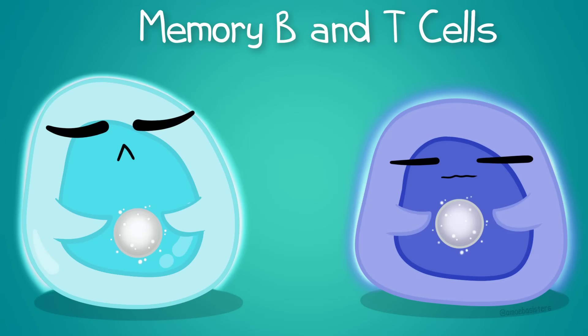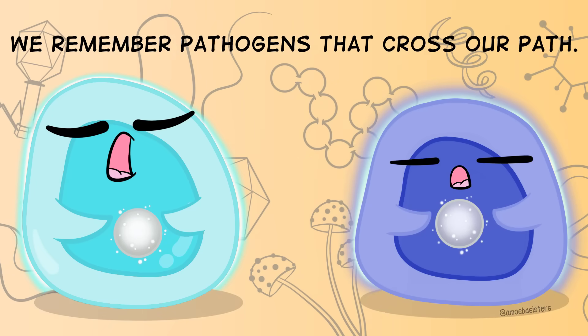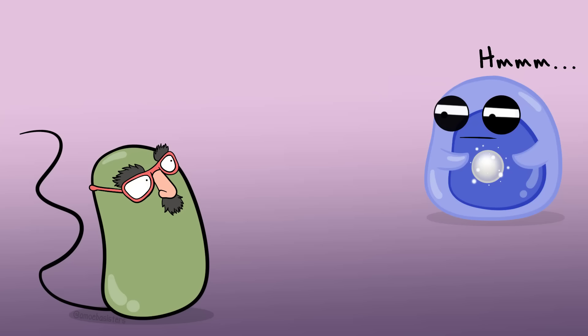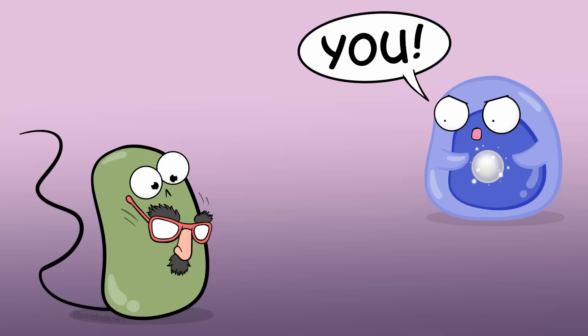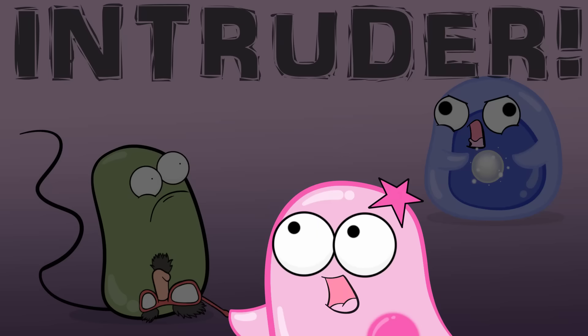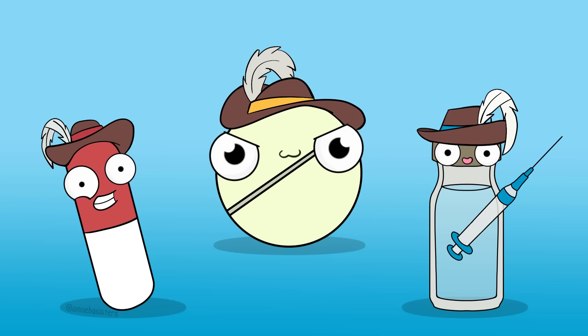There are memory B and T-cells. This is very significant because these cells can remember a pathogen. These memory B and T-cells remain in the body. If the pathogen returns, these cells can multiply and combat the pathogen quickly and effectively. We'll explain why that's especially important when we get to vaccines. So back to antibiotics, antivirals, and vaccines.